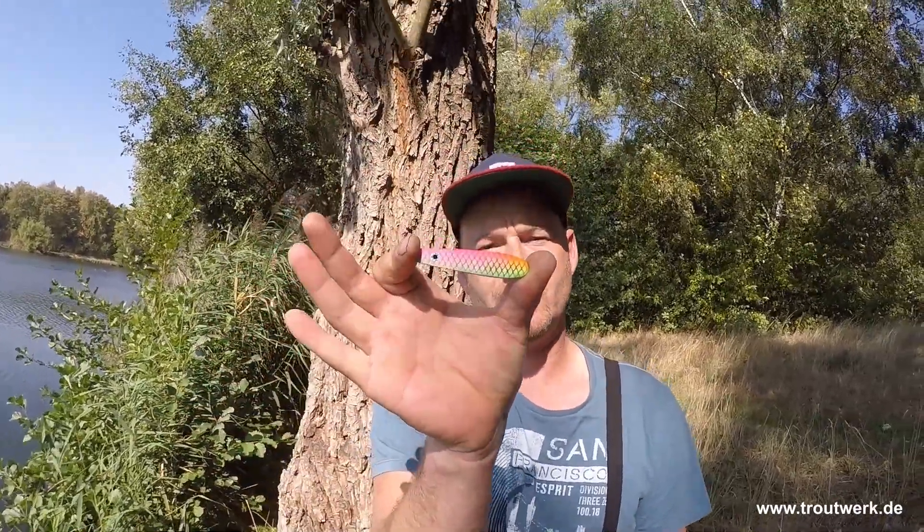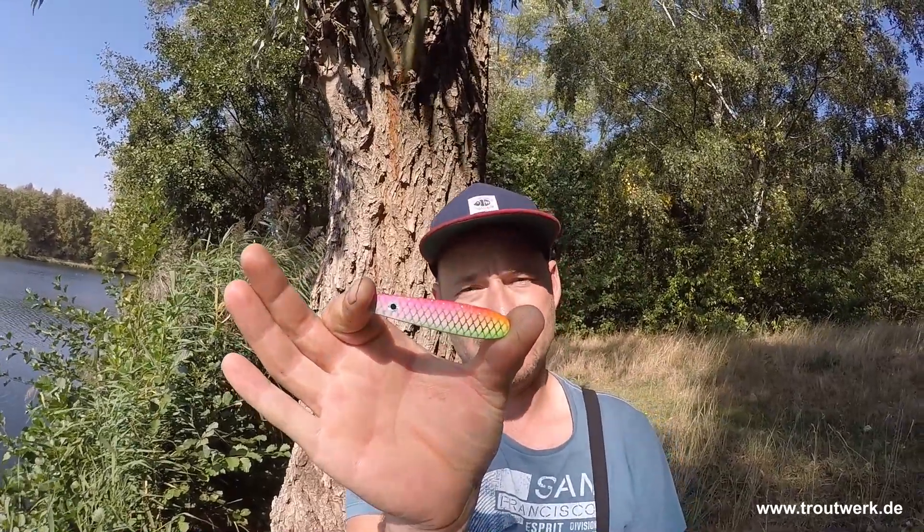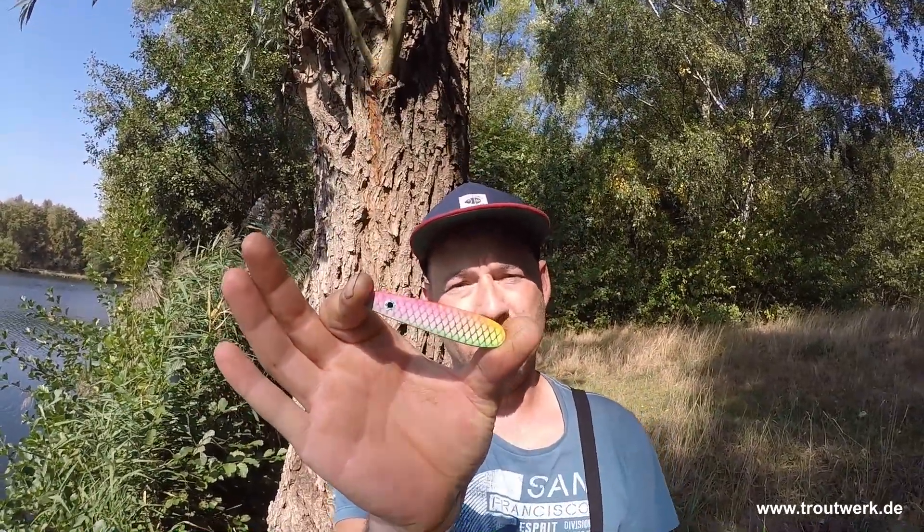Und das ist ein 20 Gramm Inliner. Schaut ihn euch an – ein Schuppenmuster. Mache ich fünf verschiedene Modelle, verschiedene Farben. Es ist eine Sonderkollektion, eine limitierte Auflage.